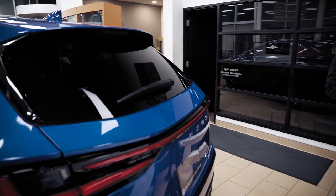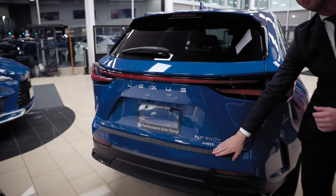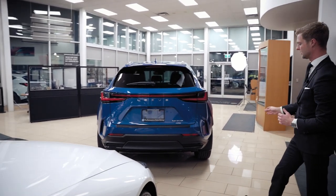Looking at the rear bumper, we have a little decoration — kind of like a bumper guard that says Lexus on it. Below that we have more of a matte black finish.